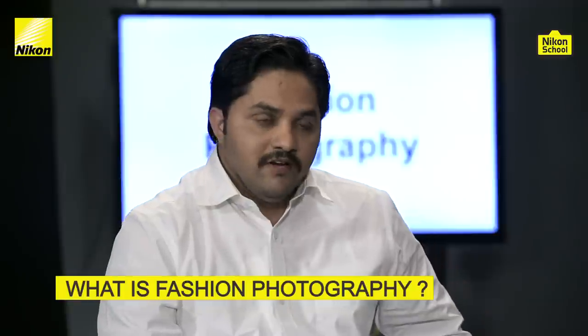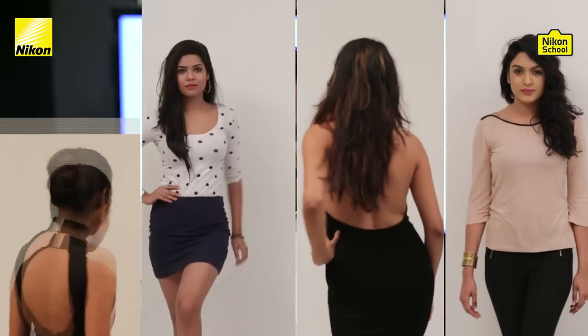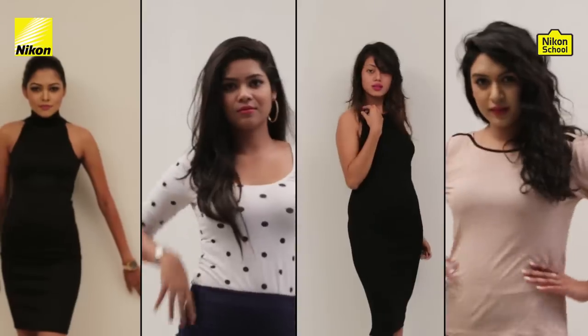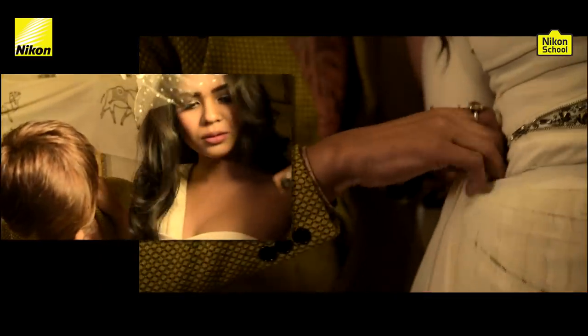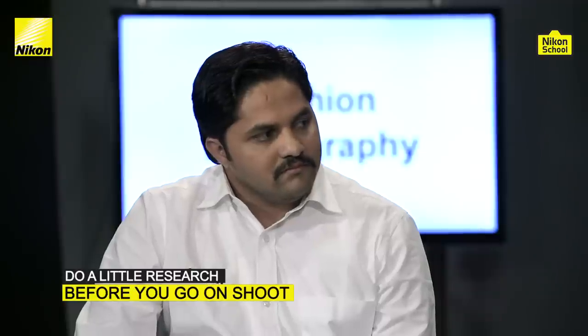Fashion photography actually excites us a lot. It's all about glamorous models, lots of lights, so much makeup, and exotic locations. Yes, that word fashion does bring all those thoughts to mind. But fashion photography is a genre that is very open to interpretation and extremely creative. There's a lot of behind-the-scenes work, a lot of homework — selection of models, the right costume, makeup, styling. A whole lot of research goes in before you actually execute a shoot.